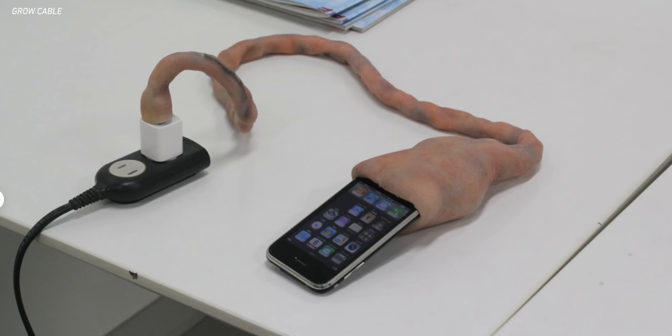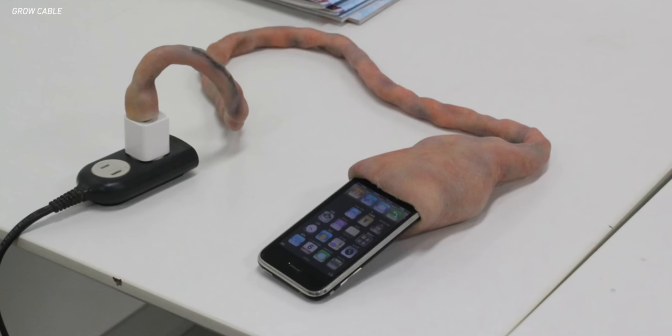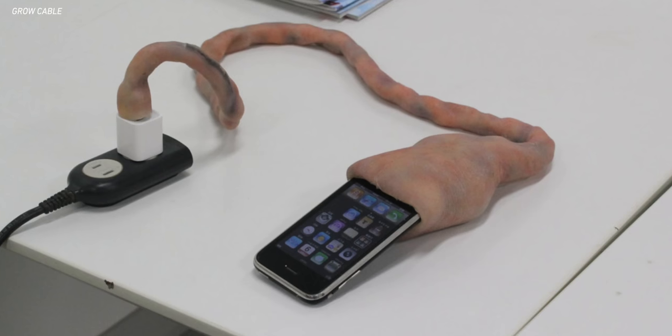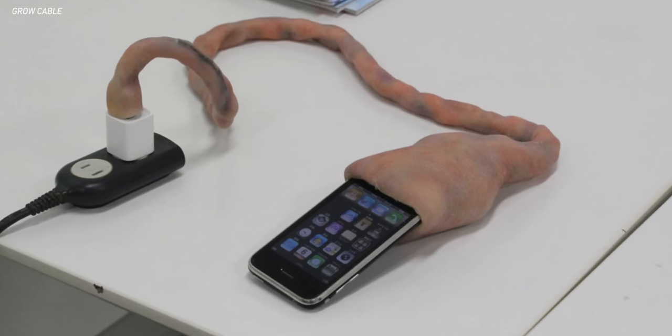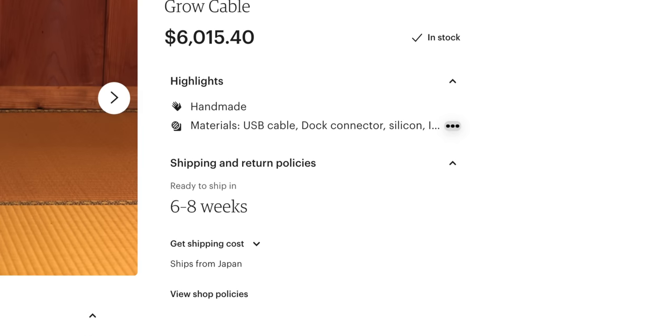It works with a standard Apple wall plug on one end, and some kind of 30-pin dock on the other end inside, because that looks to me like either a 3GS or an iPhone 3G — it's an older iPhone for sure — but it works and it's actually charging that iPhone. This grow cable kind of emerged, went around social media and the internet, then we didn't really hear anything for a number of years. But then just a couple of years ago, it reemerged and you can now actually buy it. You can get it shipped to your door in six to eight weeks for the low, low price of just a little over $6,000. So you've now got a choice between a new Mac Pro or this creepy iPhone umbilical cord charger. Should not be a hard choice.